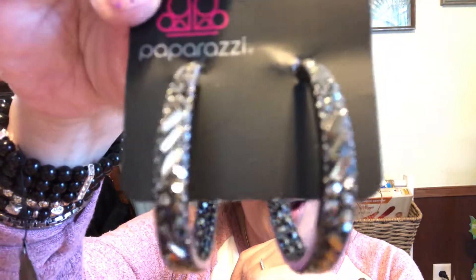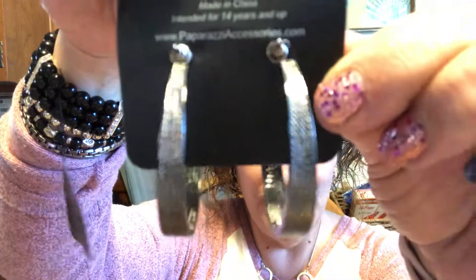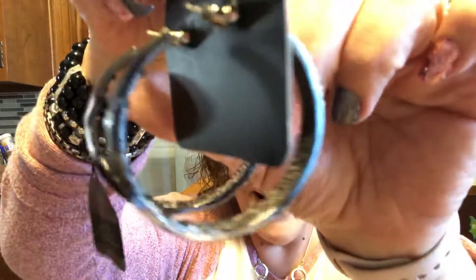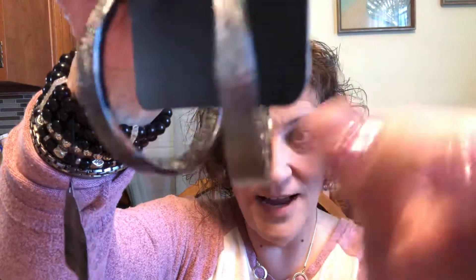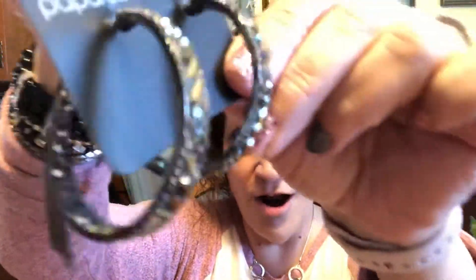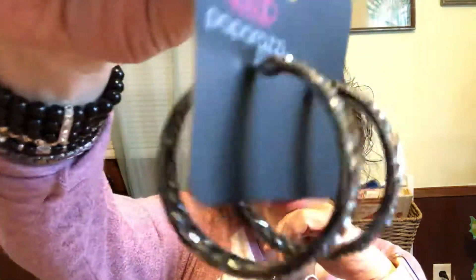Right now we have this beautiful pair of antique black earrings. They are post backs as you can see, and they are nice and sparkly. They even have the sparkle on the inside, so when it's laying on your ear you can have extra sparkle. Aren't they beautiful? They are number one.